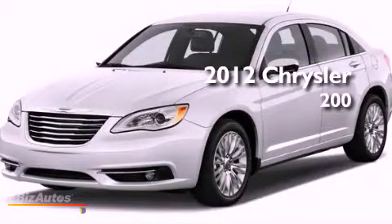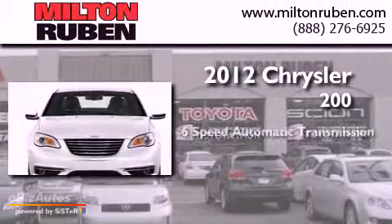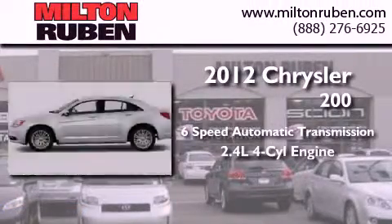This is a brand new 2012 Chrysler 200. This car has a six-speed automatic transmission and an inline four-cylinder engine.